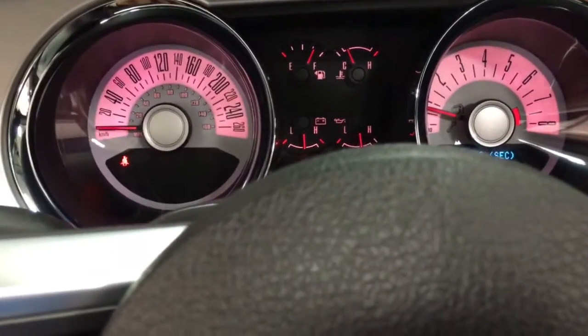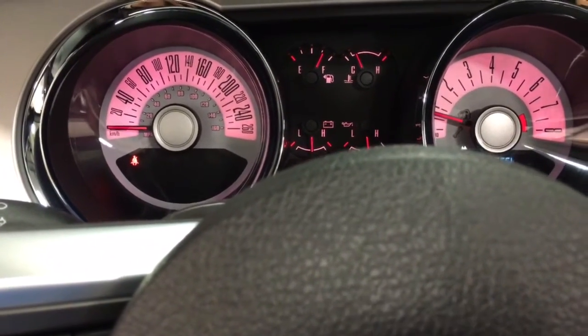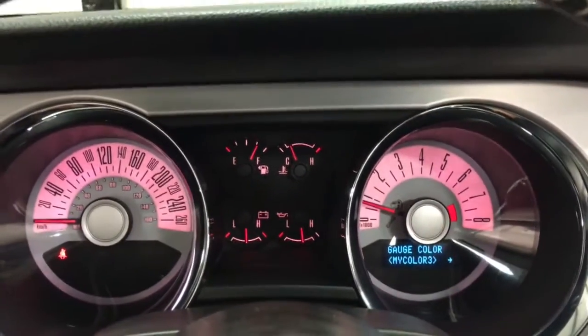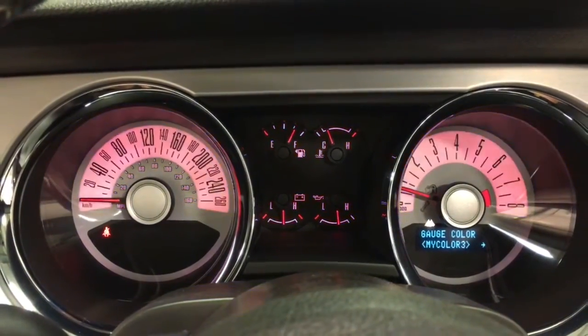You've got the My Color feature so that you can go in here and change it. My Color — language, English, yes we want English. Sports steering feel. Here's My Color — I can set it to a bunch of different colors, as you can see there. How's that? Pretty cool.